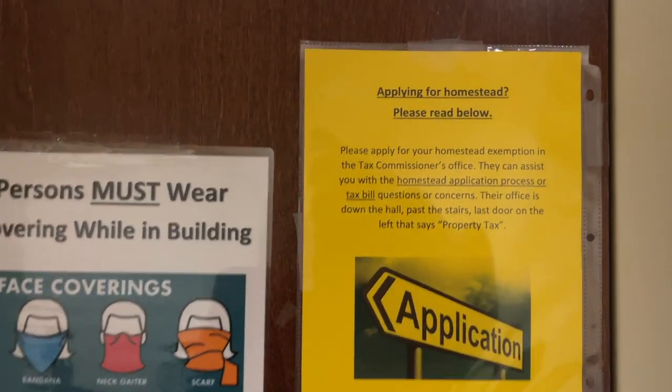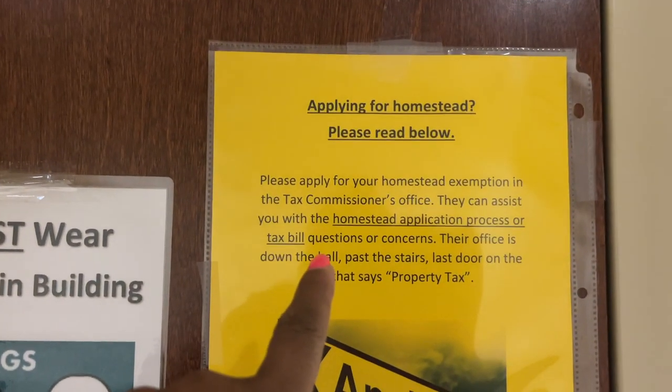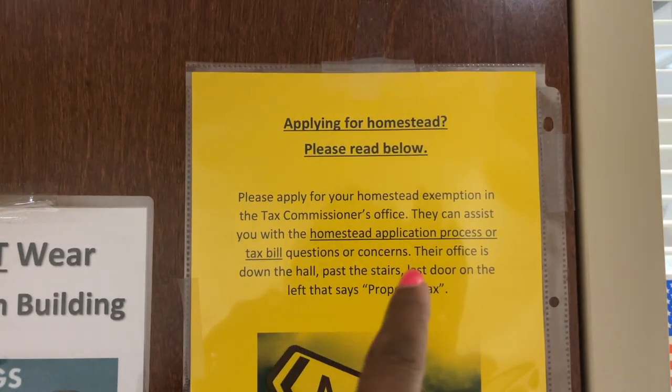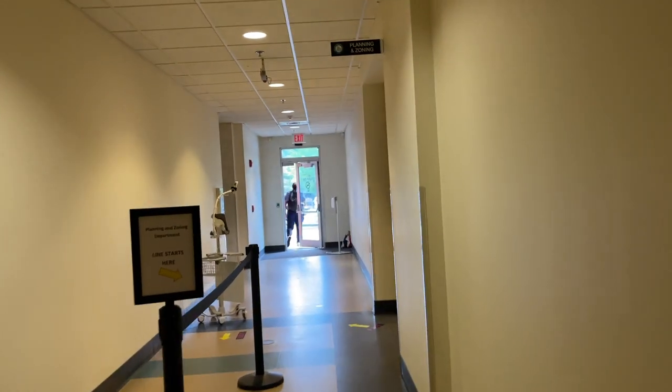Only one person at a time, so I had to wait outside. I was in the right-wrong place — a sign said to please apply for homestead exemption at the tax commission office, where they can assist with the application. The office sign said property tax, and another said planning and zoning.